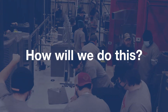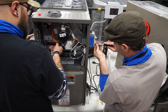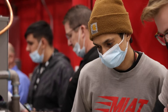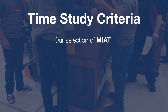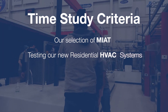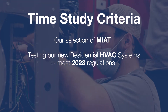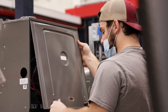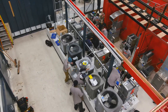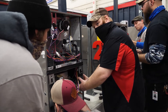How will we determine which residential HVAC brand provides the fastest install and industry standard service? Our time study criteria includes our selection of MIAT as a non-biased testing facility. We're testing systems from our new residential HVAC platform that meet 2023 regulations. These systems will be tested on both install setup and identifying and correcting common diagnostic issues.